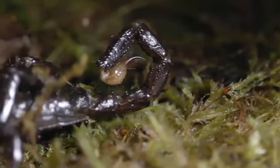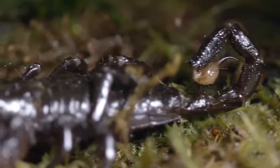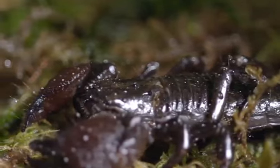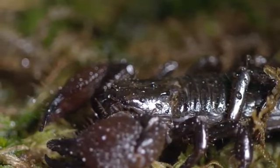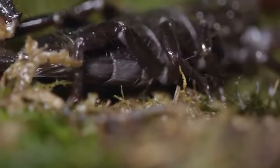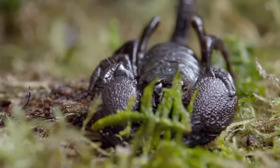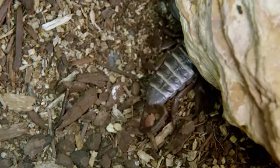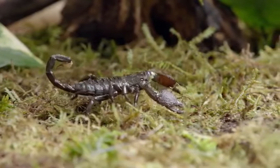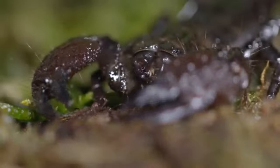Scorpions may strike fear into the hearts of humans, but among the 1,500 to 2,000 species of scorpion, fewer than two dozen are toxic enough to harm us. Feared predators, efficient killers, masters of survival — ounce for ounce, scorpions are among the toughest insect-eating predators on the planet.